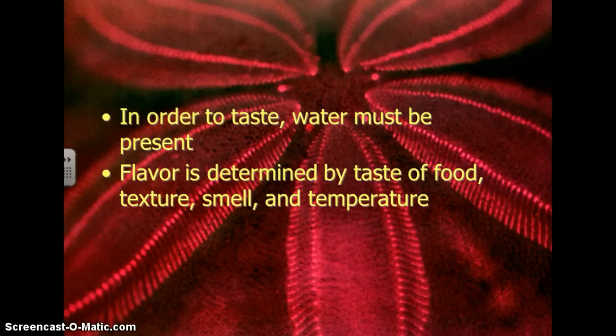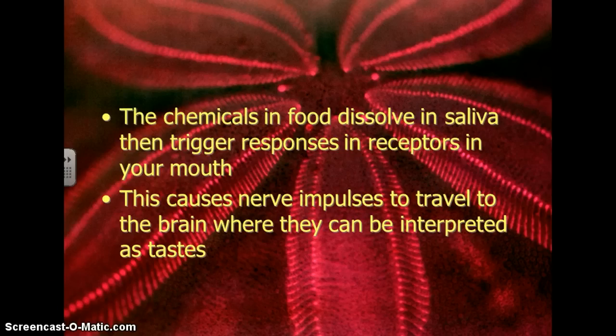Flavor is determined by several different things: the taste of the food, the texture of the food, the smell of the food, and even the temperature of the food can impact its taste. The chemicals in food dissolve in the saliva, and then they trigger responses in the receptors in your mouth. This causes nerve impulses to travel to the brain, where they can be interpreted as tastes.